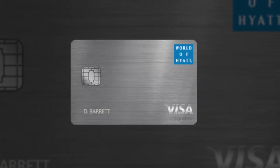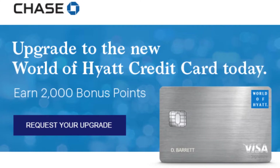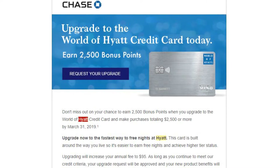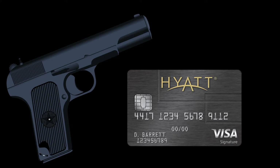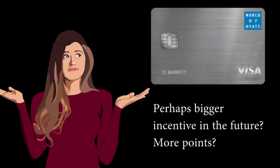In order to entice holders of the old credit card, Chase has been offering deals to get people to upgrade. Late last year, they offered 2,000 Hyatt points after the first purchase if you upgraded to the new card. Now that has gone away. Currently, at least for me via email, they've been offering 2,500 Hyatt points after making $2,500 in purchases in the first three months after you upgrade. Y'all know me — I'm not pulling any trigger, because I know that Chase will bestow an even better offer the longer I refuse to upgrade. Eventually, they may offer in excess of 10,000 Hyatt points for upgrading.